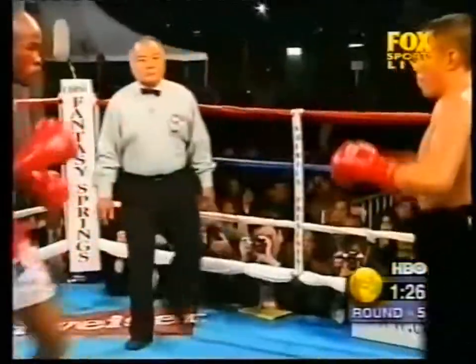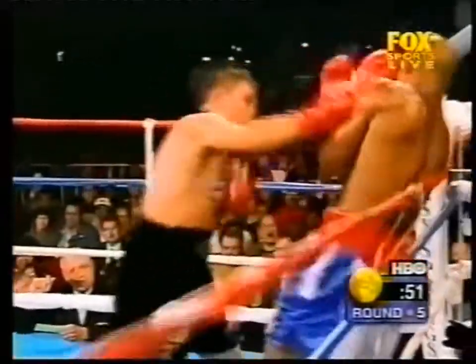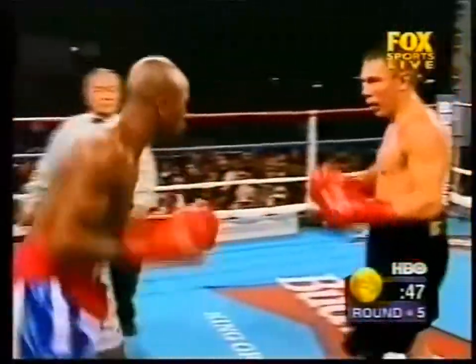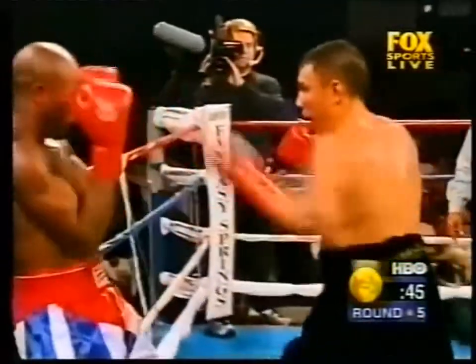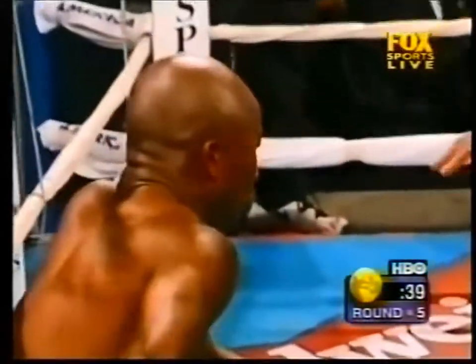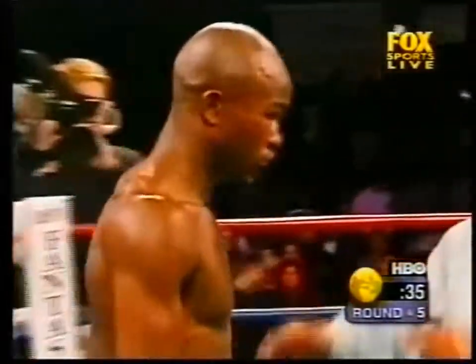He should keep going to the body more though. Oh, good shot to the body — that's when he hurts you right there. Keep going to the body. There you go — and Hurtado goes down as the result of a left hook to the body, and it was a very conscious decision on his part to take a rest.